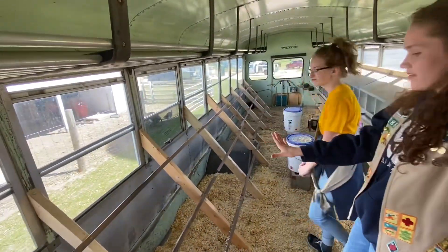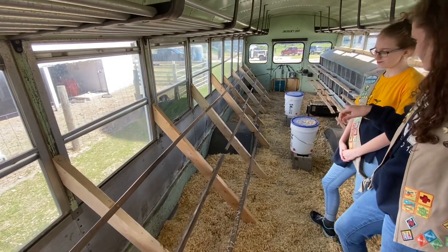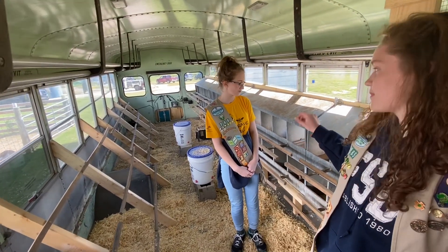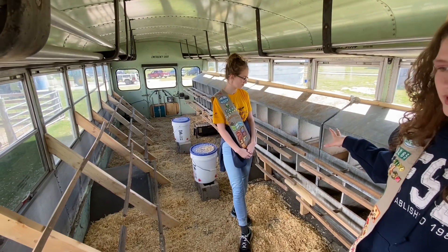On this side we have roosting bars where the chickens can sleep at night when they're inside the bus. And on this side we have nesting boxes — which are a little hard to see because we're in the way — but that's where they can all decide where they want to lay their eggs.